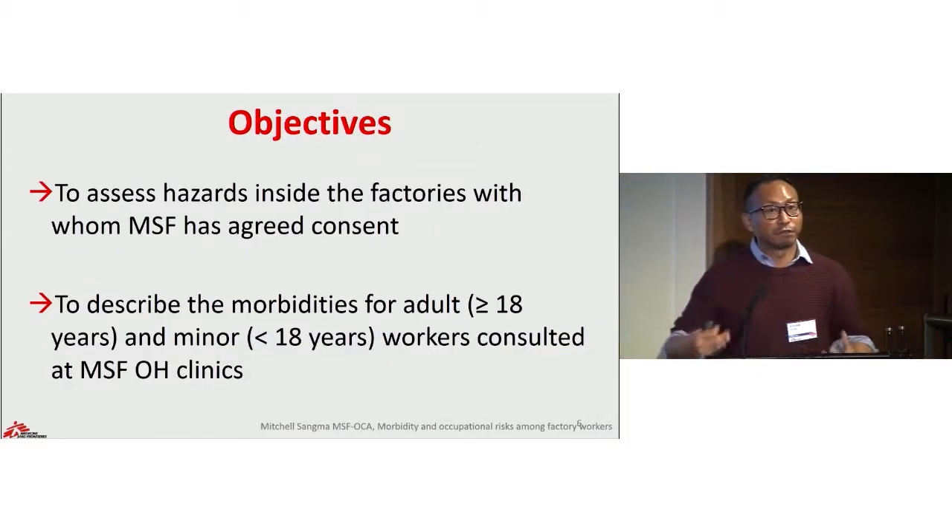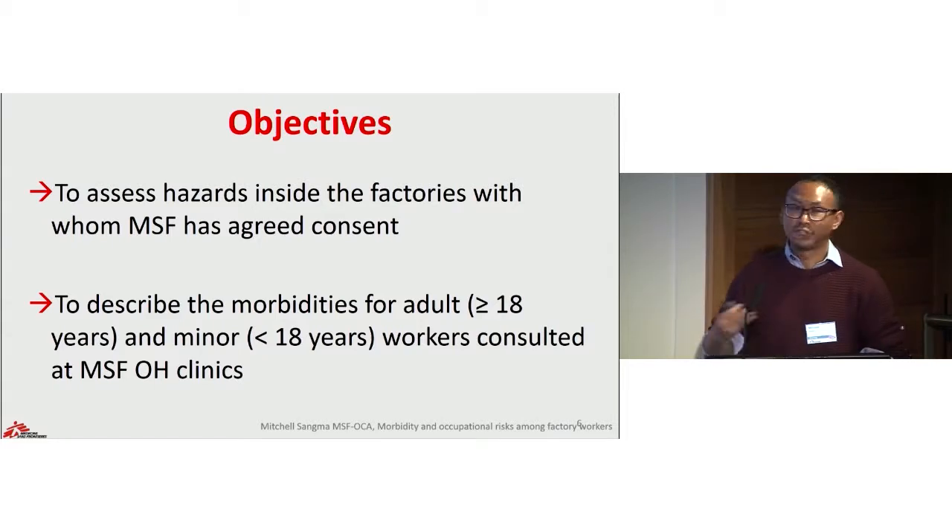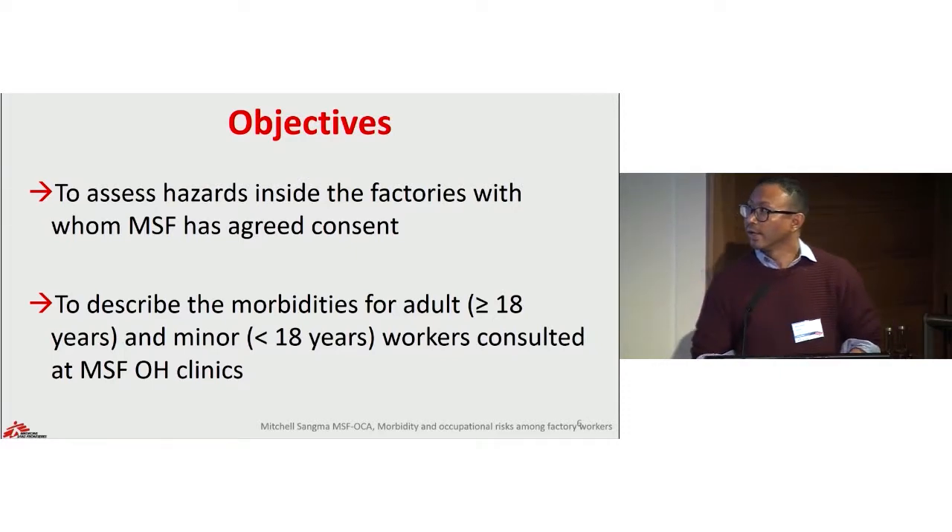As part of the learning process for MSF to implement a new model of care and to review our program, we reviewed data collected from the factories and from the clinic. The objectives of this presentation are to share the results of the hazard assessment done in the factories with whom MSF has an agreed partnership, and secondly to describe the morbidity patterns, categorizing them into adult and minor groups.